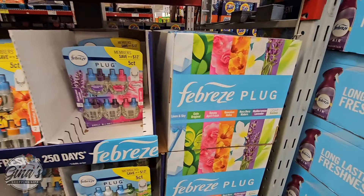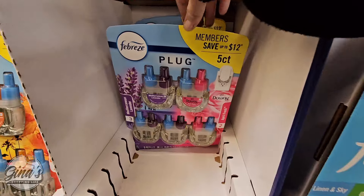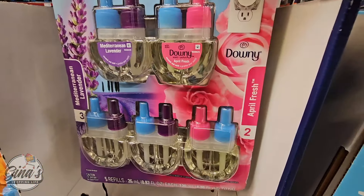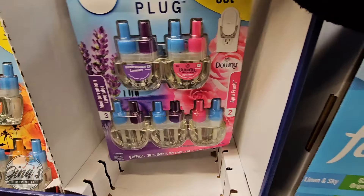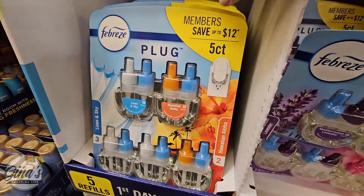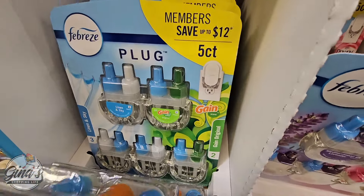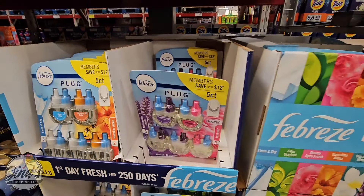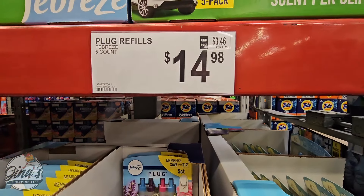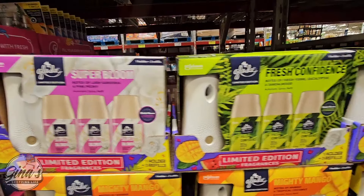Now we have some new scents — they bring out their spring line and change these every season. The Febreze Plug: there are five of them in each package, and we have three different packages to pick from. There's no warmer, just the refills. One refill is supposed to last for 50 days. I don't use this product, but if you do, let us know if they last that long. $14.98 for five of them is actually a good price, since three of them at other stores are about $13.